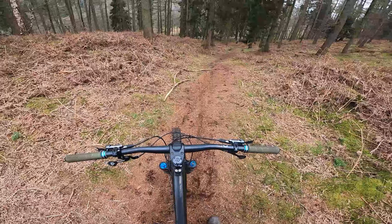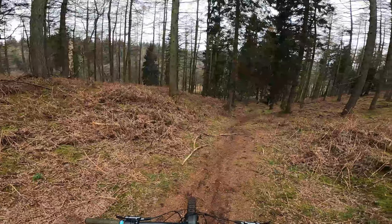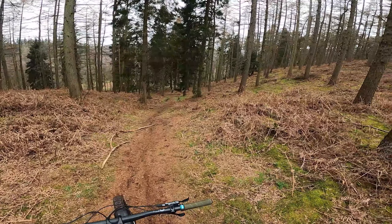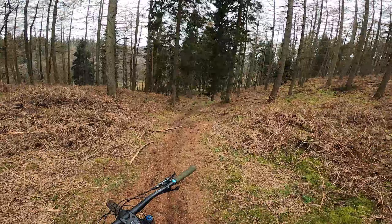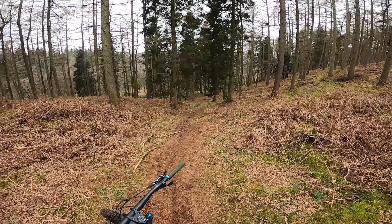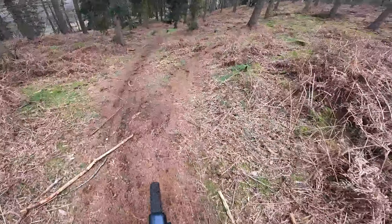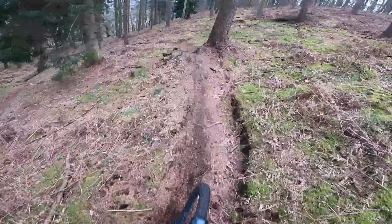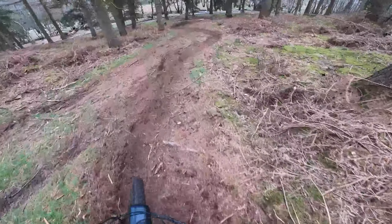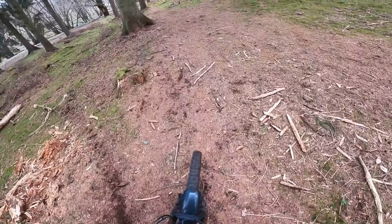Okay, so today we are here at Cannock Chase again, but this time riding the Milford side, so all different new off-pieces and stuff. Should be a fun one. If you like the video, please like and subscribe, and yeah, let's get into it. Okay, first little section of trail here just to the bottom.